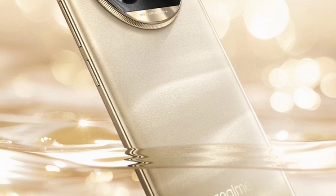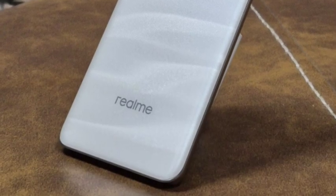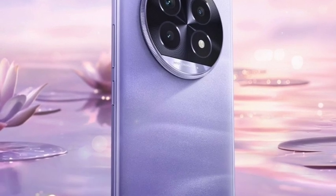This time they have improved the design compared to the last generation Realme 12 Pro series. The back panel is fully made up of a super premium design — I personally like it.